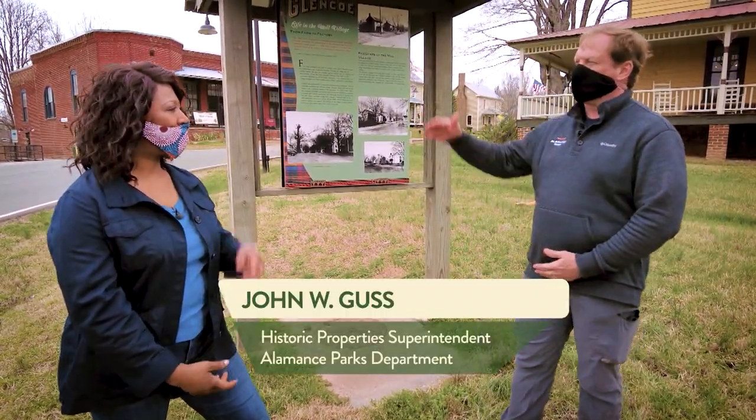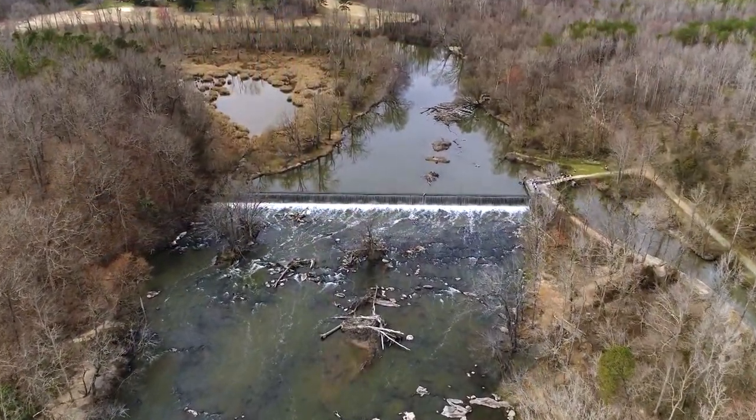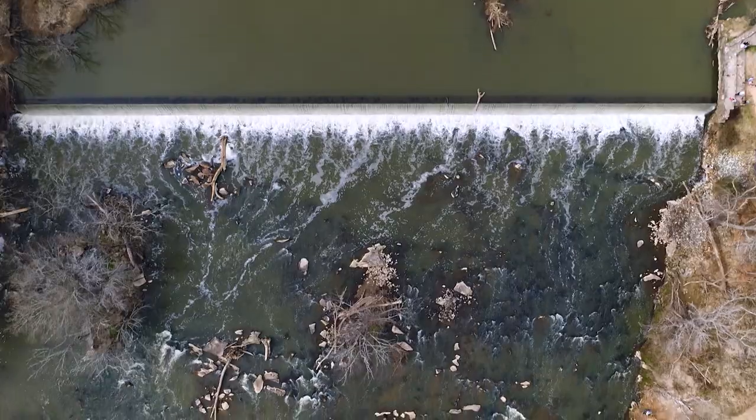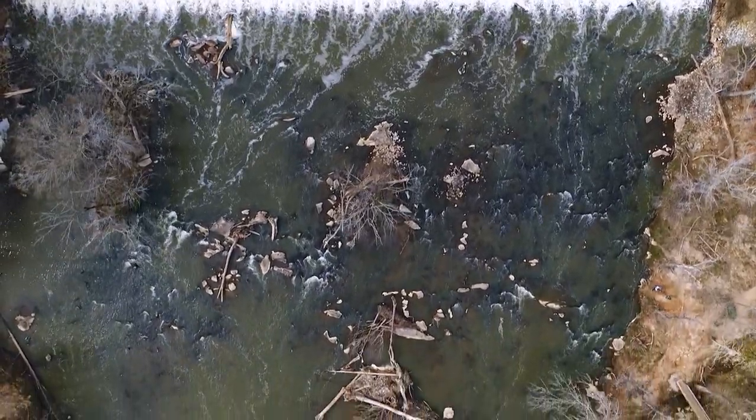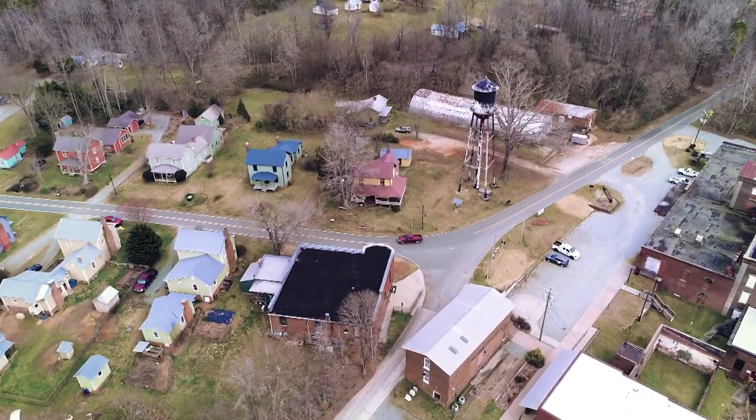When people come into Glencoe, they can go down to the waterfront where there's some great hiking trails. They can also kayak. They can enjoy the view over there at the Mill Dam. Once they come back up into the village, they can come over to the machine shop where we have a visitor center.